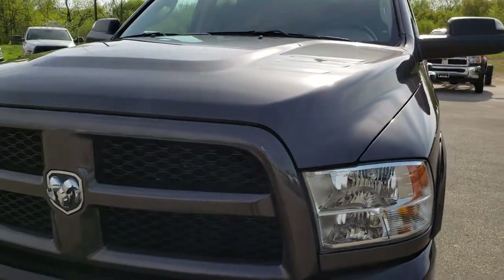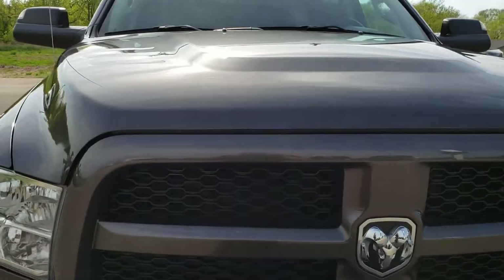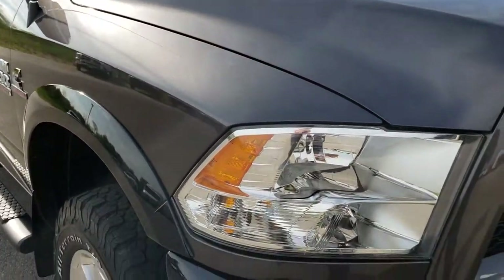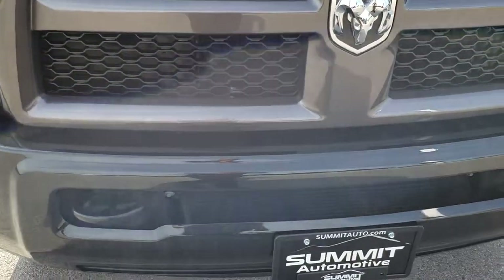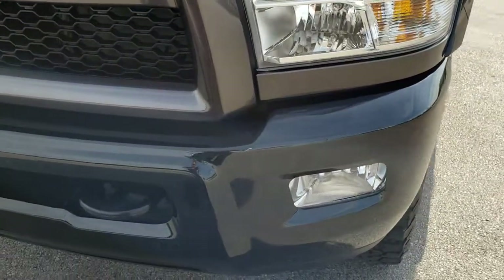Today we are checking out this super clean 2016 Ram 2500 Crew Cab Short Box Outdoorsman. This vehicle has a 6.7 liter Cummins diesel. From this HD video you will be able to tell that this truck is extremely clean all the way around.